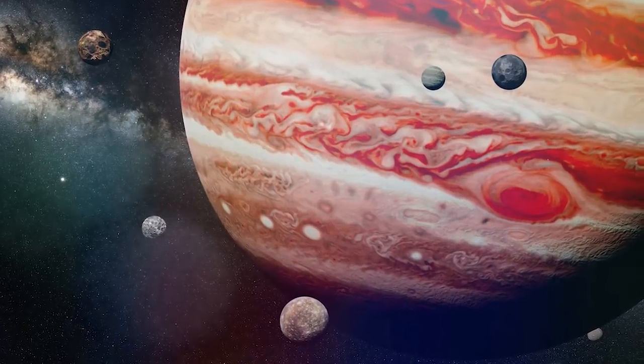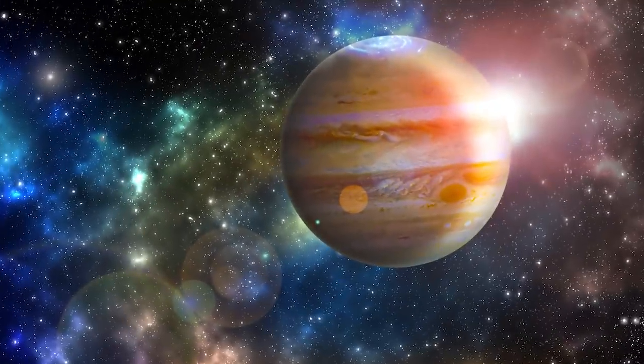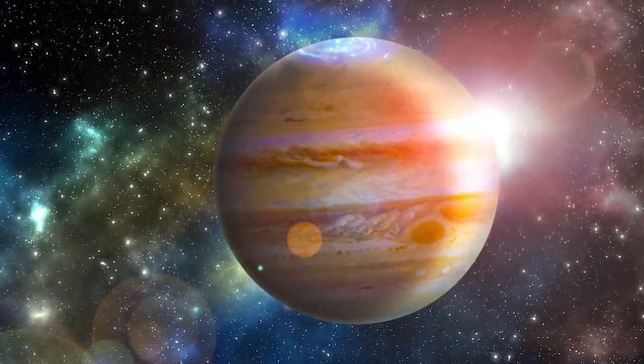From what it is to the complexities it adds to the planet known as Jupiter and more, join me as we explore a giant hexagon that has appeared on the surface of Jupiter.